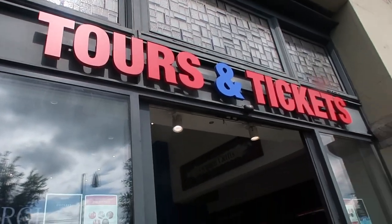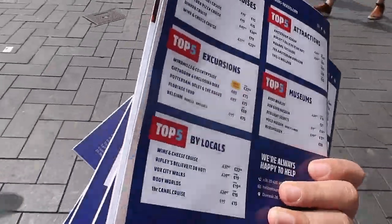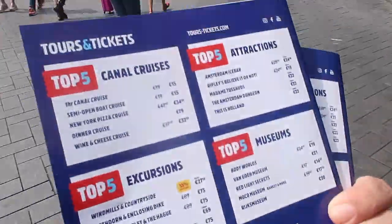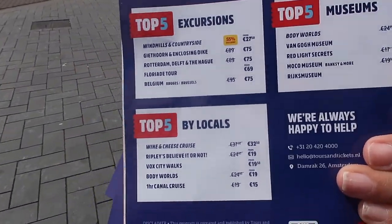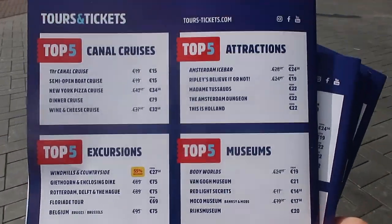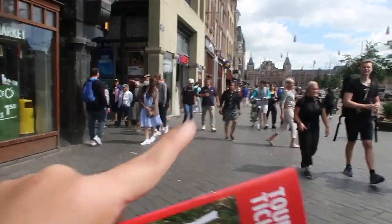We are in Amsterdam! There's a ticket store here with amazing packages — canal cruises, excursions, ice park, Madame Tussauds, museums. They have a pretty good deal and it's located just next to the central station — must check out!